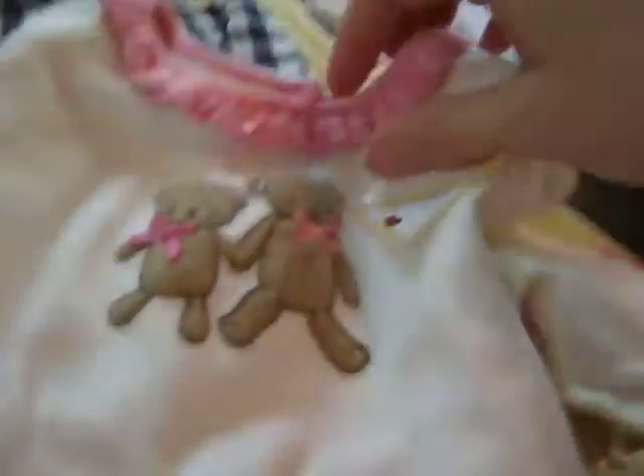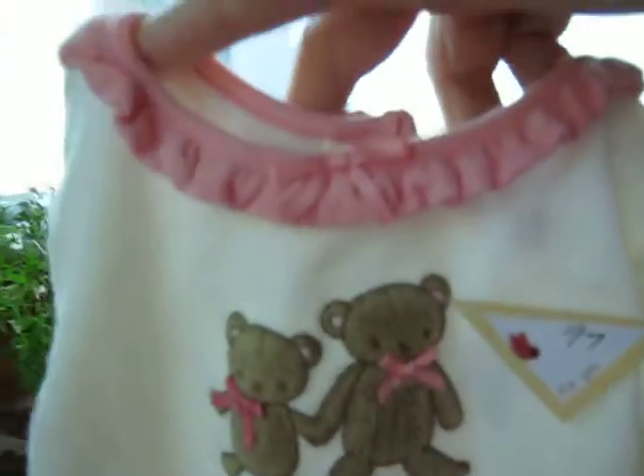Number ninety-six is a size three to six months with a little pink ruffle around the neck with a bow, little teddy bears, pink around the legs, long sleeved. I'm asking two dollars for that.